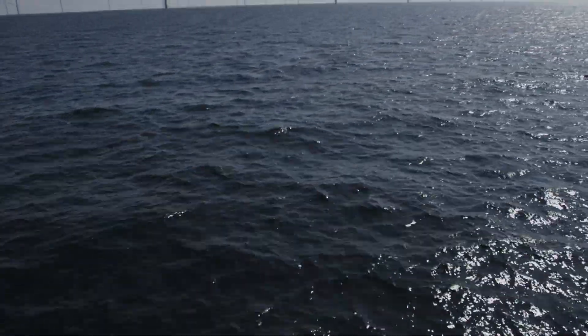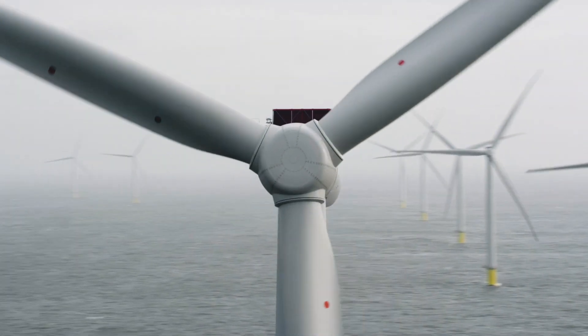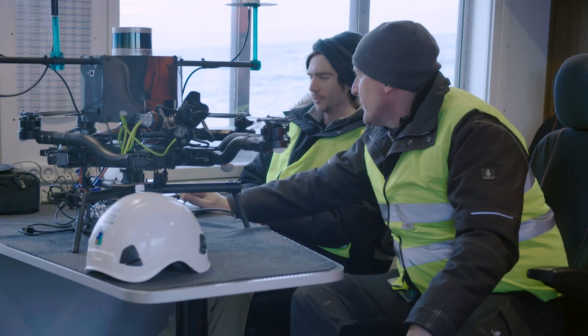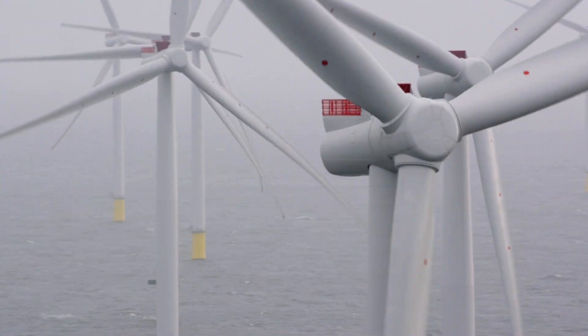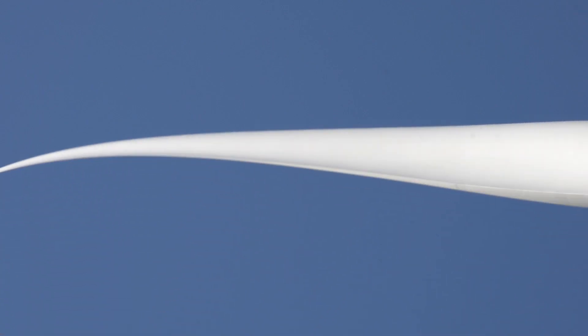Siemens Gamesa Renewable Energy is pushing the boundaries of technology with a clear eye on the direct benefits for our customers — not only in our turbines, but in the next generation of operations and maintenance. To keep technicians safe, lower the cost of O&M, and increase AEP. We are challenging what is possible and shaping the trends of how wind parks are operated, maintained, and optimized.